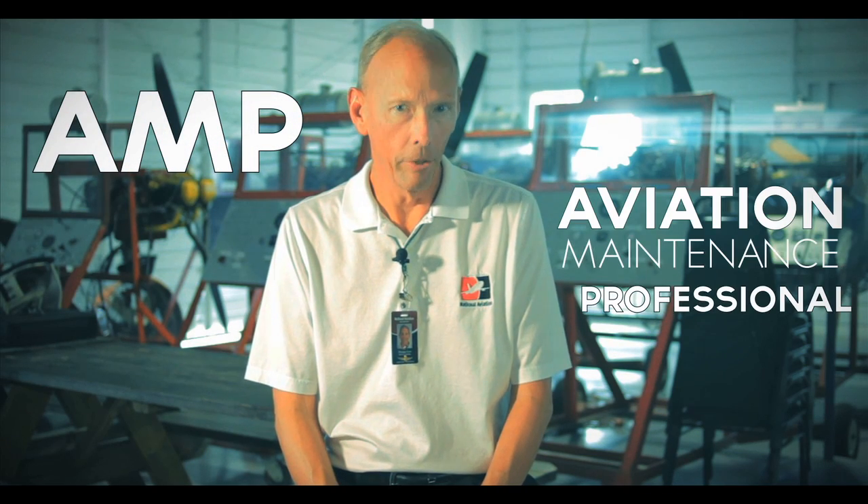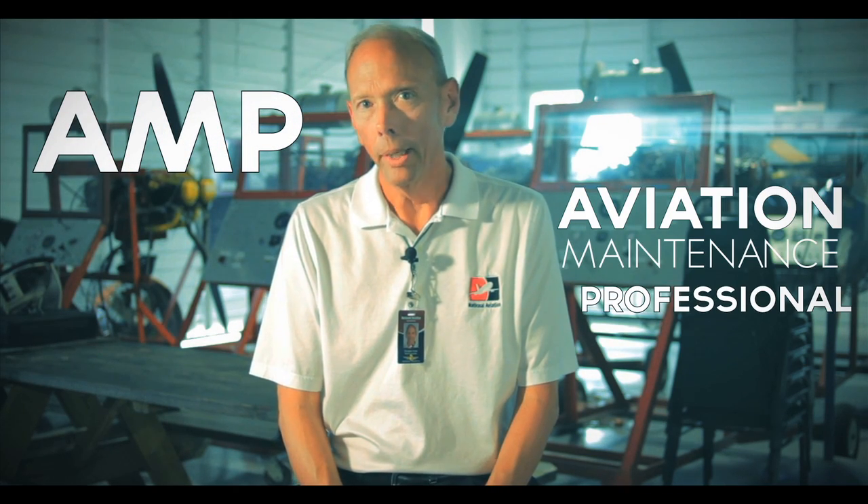The A.M.P. at National Aviation Academy is the Aviation Maintenance Professional program, where we take the airframe and power plant program and certifications for the mechanic and add additional training for avionics. Upon completion of the program, the A.M.P. student will have airframe certification as a mechanic, power plant certification, FCC Elements 1, 3, and 8, as well as NCAT certification in avionics.